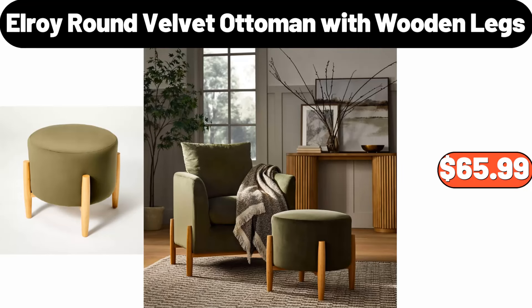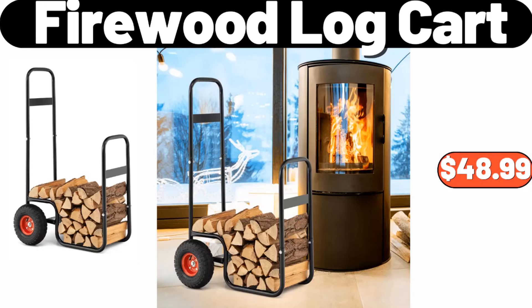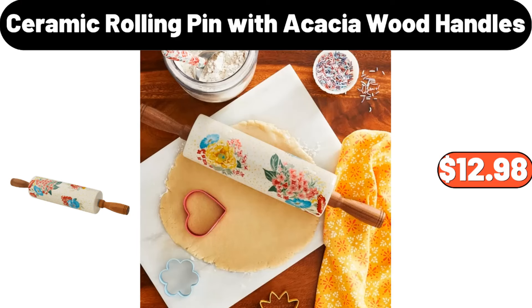Elroy Round Velvet Ottoman with Wooden Legs, $65.99. Kitchen Knife Set, $4.99. Firewood Log Cart, $48.99. Area Rugs, $8.99. Ceramic Rolling Pin with Acacia Wood Handles, $12.98.